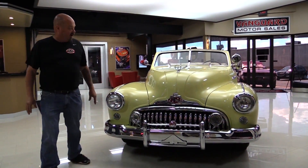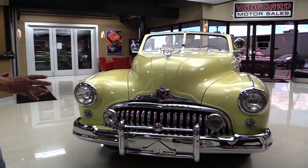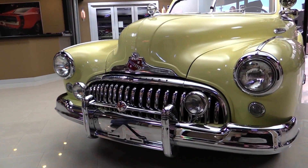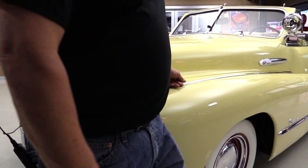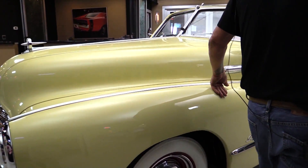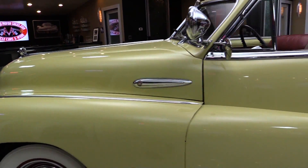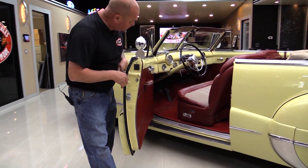Look at this beautiful car. That chrome on the front end is beautiful. Can you imagine if you had to find some of that chrome? Super rare right here. She's just drop-dead gorgeous. All the stainless is in good shape. Now, it's an older restoration. The paint is in very, very good shape. All this stainless looks beautiful. The door jams are all beautiful. The rubber's in good shape.